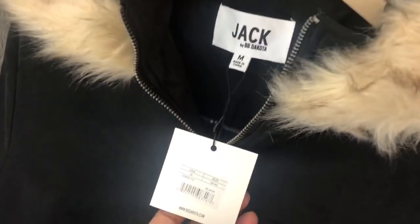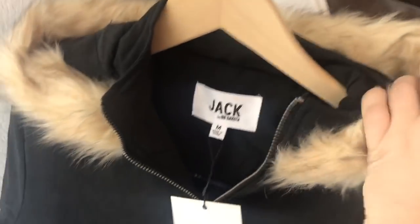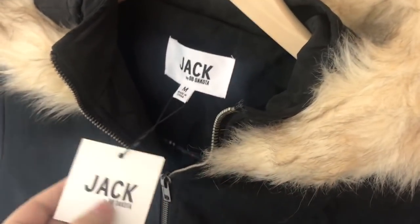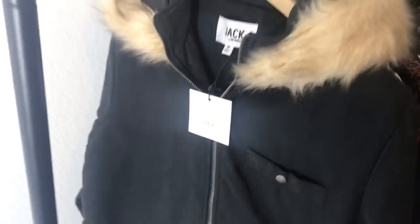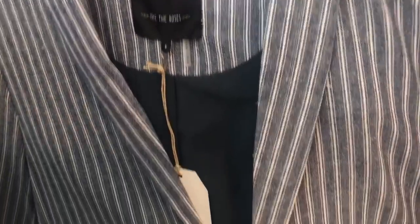The first item is this Jack BB Dakota Adventureland coat with a faux fur hood, size medium. It's black and adorable. It retails for about $150 and was selling for around $60–$70 new, so I'm excited about that piece. Next is a brand I've never heard of — Free the Roses, sold at Nordstrom, new with tags.